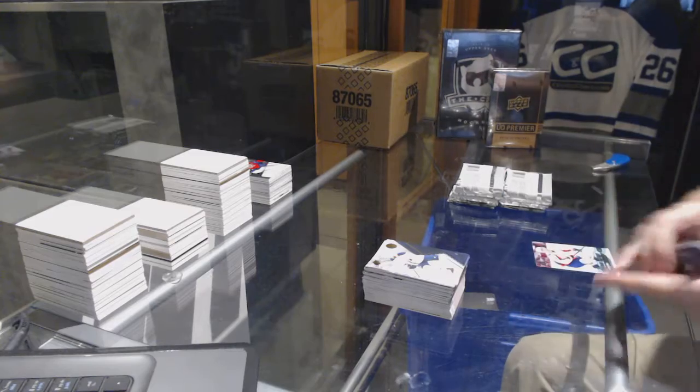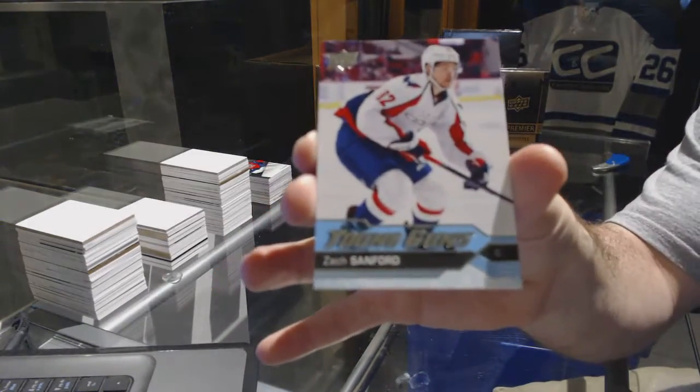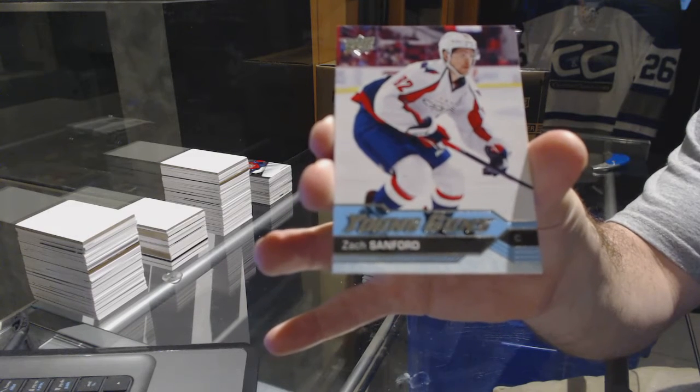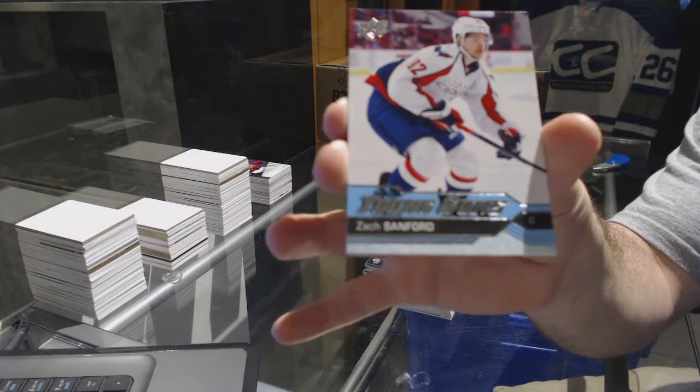We've got for the Washington Capitals, Zach Sanford Young Guns.